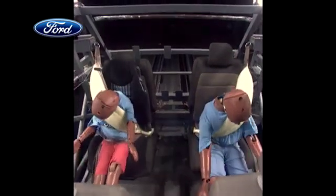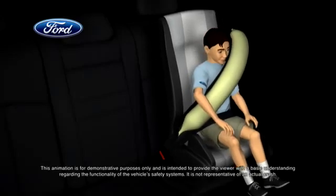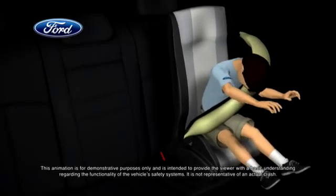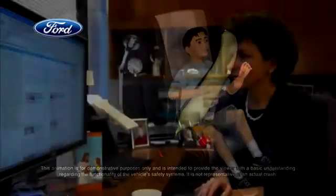The belts would inflate at a slower rate than a traditional airbag and help control head and neck motion for rear seat occupants, including the more vulnerable passengers — young children and the elderly.